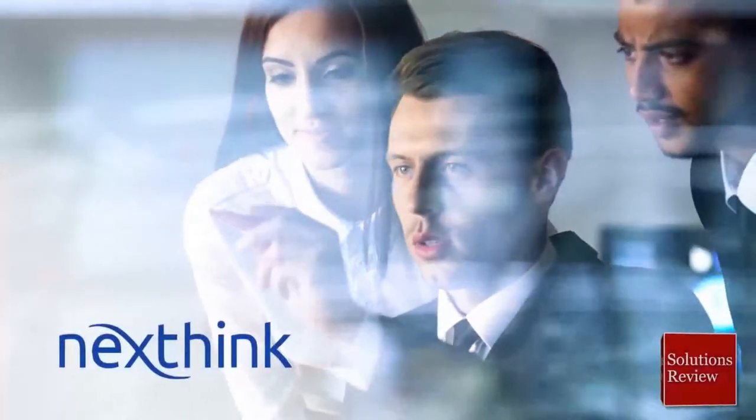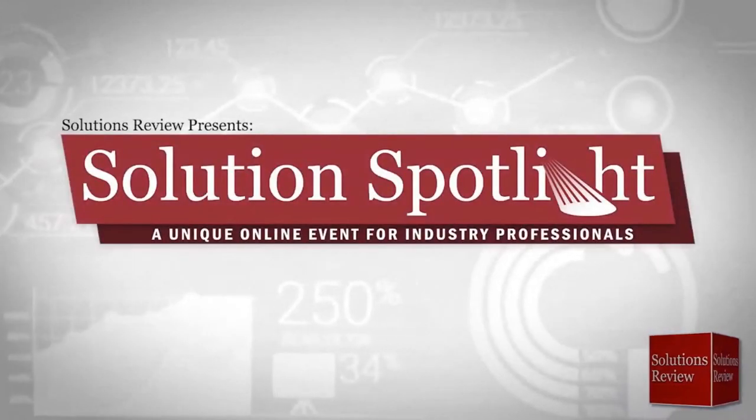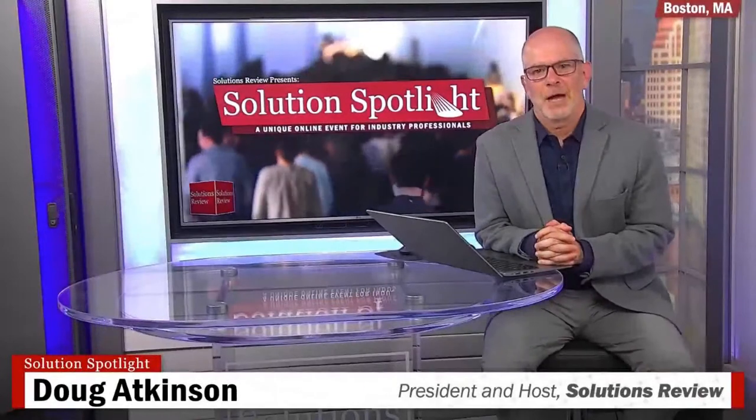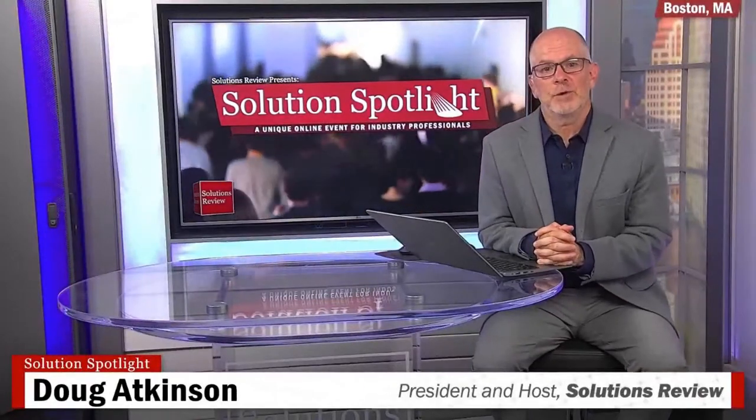Broadcasting live from our studio in Boston, Solutions Review is proud to showcase NextThink in the Solutions Spotlight, a unique online event for industry professionals. I'm Doug Atkinson here at Solutions Review and welcome to the Solutions Spotlight featuring NextThink.